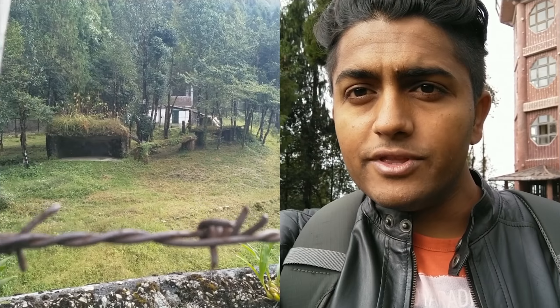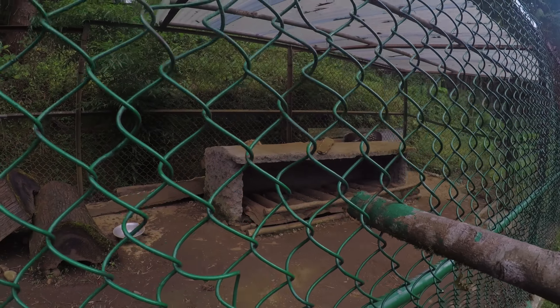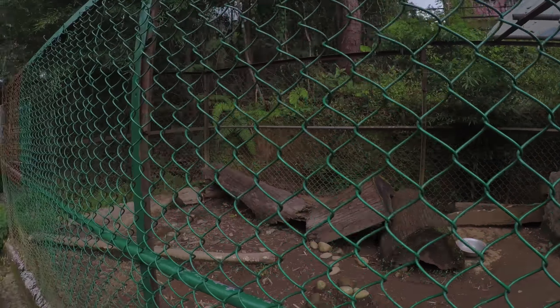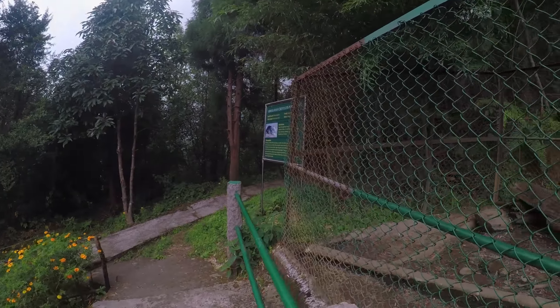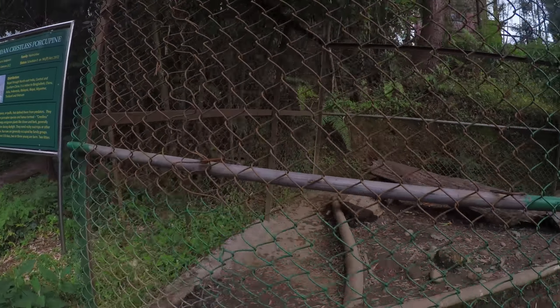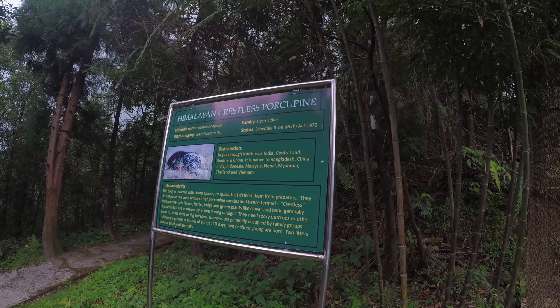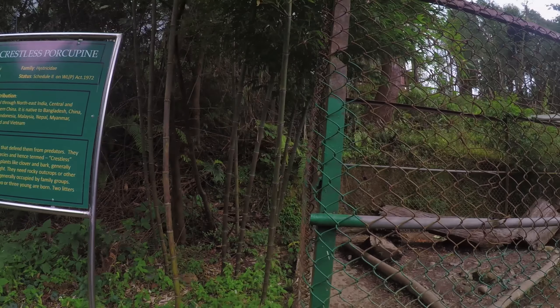We are here to see the snow leopard but I don't see any out there. And guys, that's a porcupine — trying to search for some animals, but most of them are hidden. I think they are in their enclosures today because it's a Saturday. And yeah, this was the Himalayan crestless porcupine.